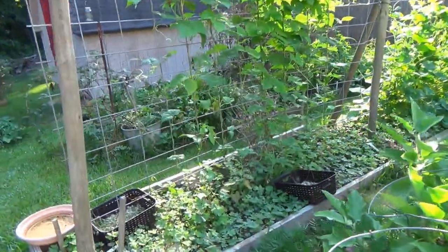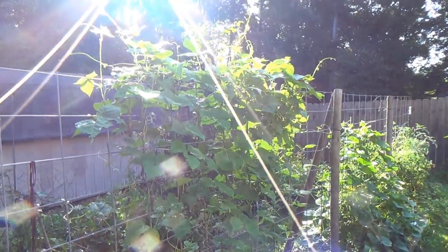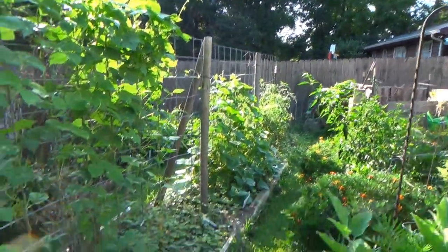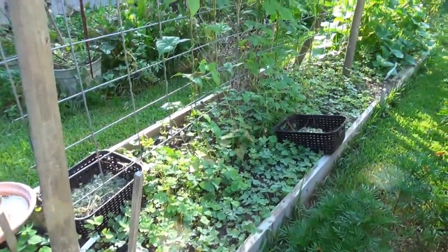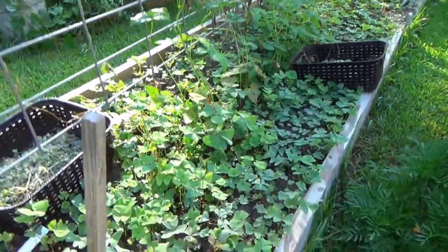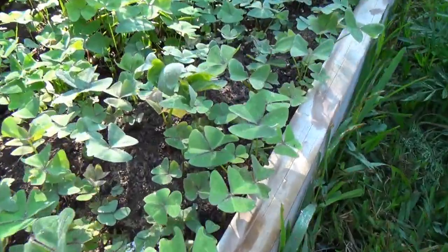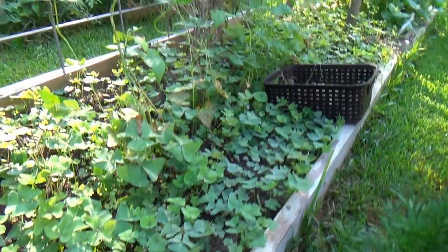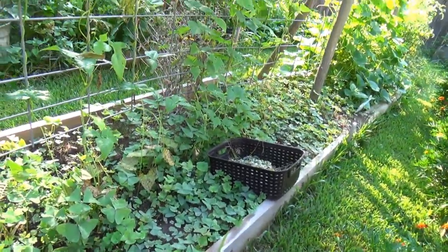As we come down to the end here, here's a bunch of late planting of beans, cucumbers, some more tomatoes, and the impossible weeds. These weeds are impossible. You can pull them all, come back in two days, and they're all back again. I've been doing it for years — don't know how to get around them.